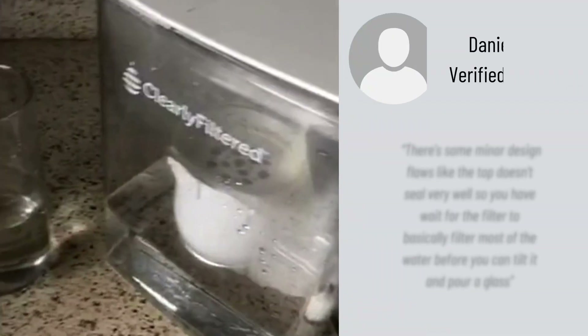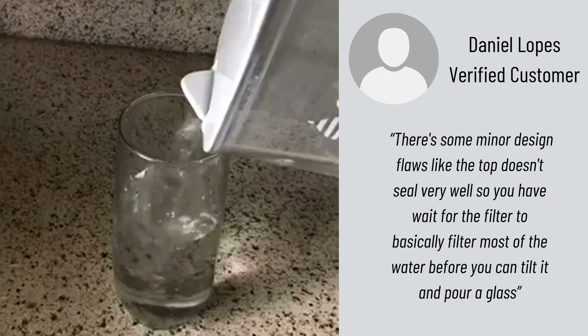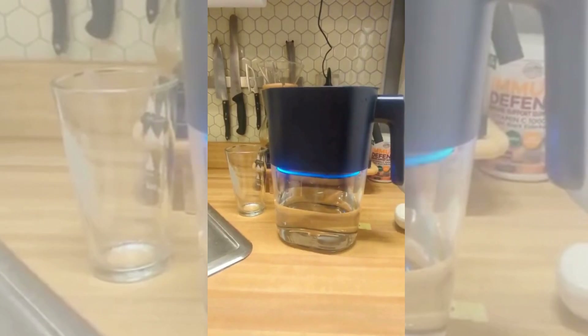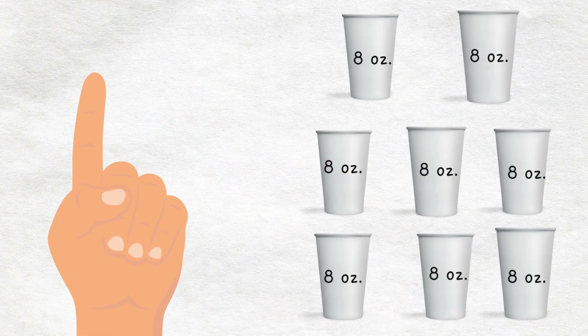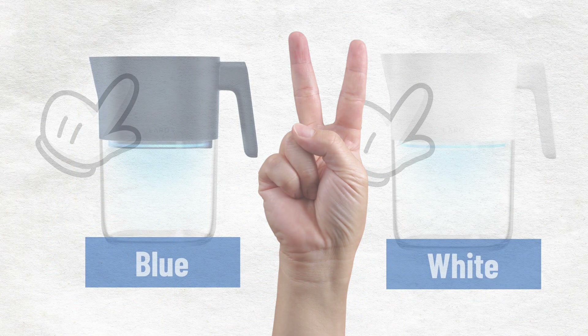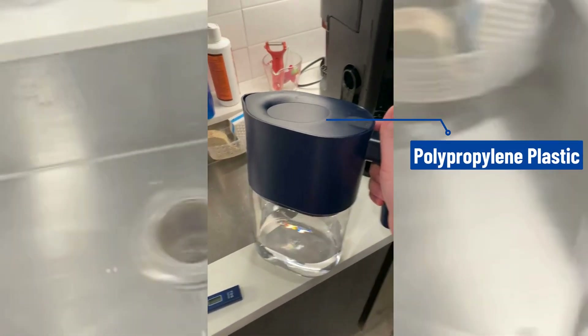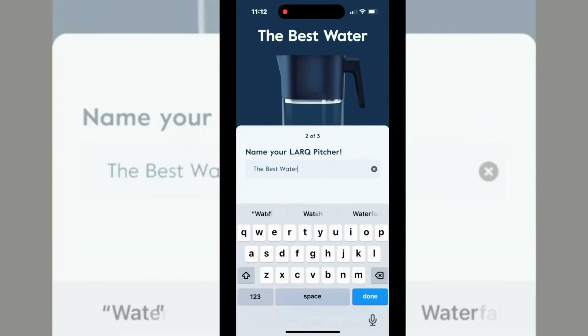It has a minor design issue, like a poorly sealed top, so you have to wait for the filter to do most of the work before pouring a drink. In contrast, the Lark Purivis pitcher has a filtration rate of 0.60 gallons per hour. It is available in one size with an 8-cup capacity, and has two color combinations: blue and white. It is strong and made from polypropylene plastic and acrylonitrile styrene, which are BPA-free plastics commonly used for food and water storage.